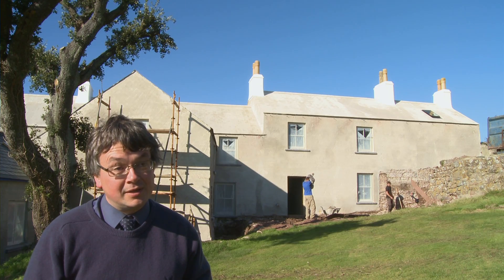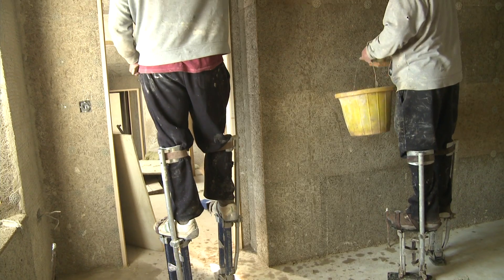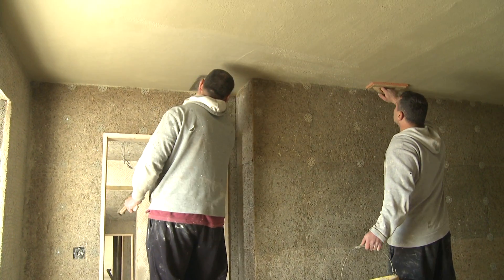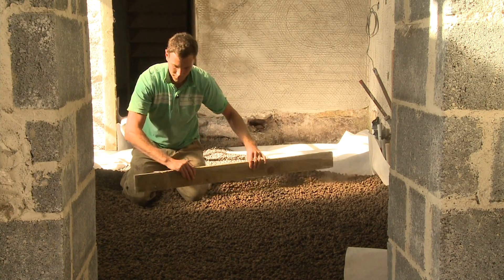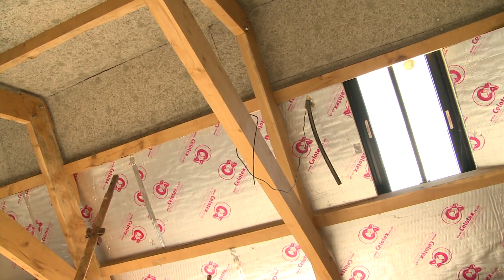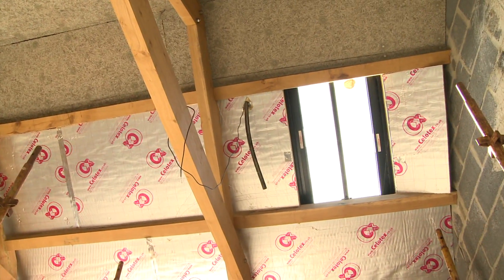Among the measures used here are a ground source heat pump, the use of hemp plaster, natural insulation underneath the floors and in the attic. These measures cumulatively could save up to 50% on the energy bills.